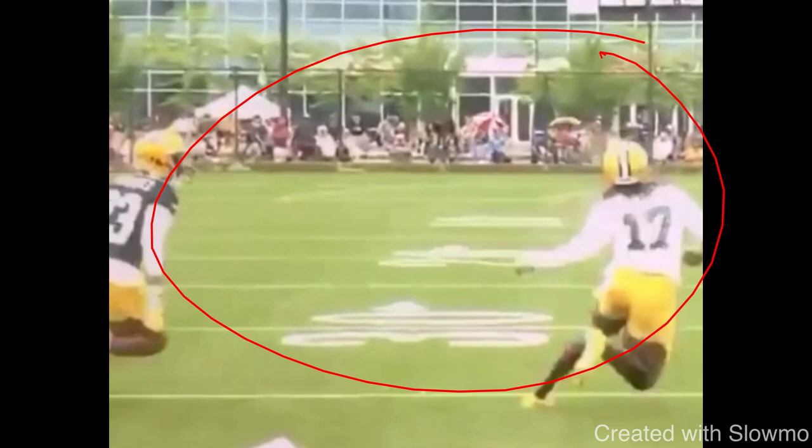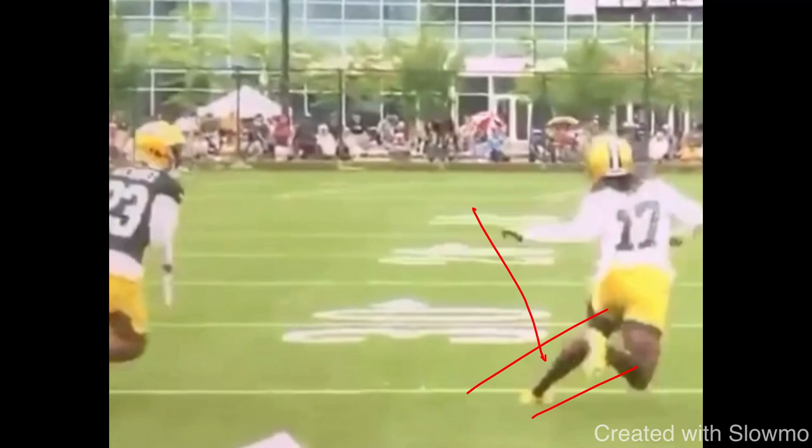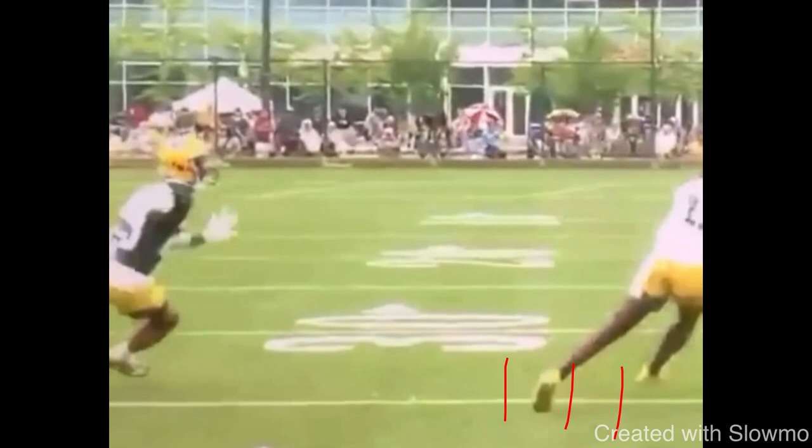Looking at this route from Davante Adams — one of those details I think is so important is getting out of breaks fast, accelerating out of breaks. You see how when he makes this speed cut, that toe is turned slightly towards where he wants to break. It's not a ton — he's not putting a ton of pressure on his knee, not turning it towards the sideline, but slightly turned. So when he makes that cut, he can actually drive off that foot and push off that arch and get some explosion. His first step out of the break is actually out of the break — it's not a step in place, he doesn't take those choppy steps.